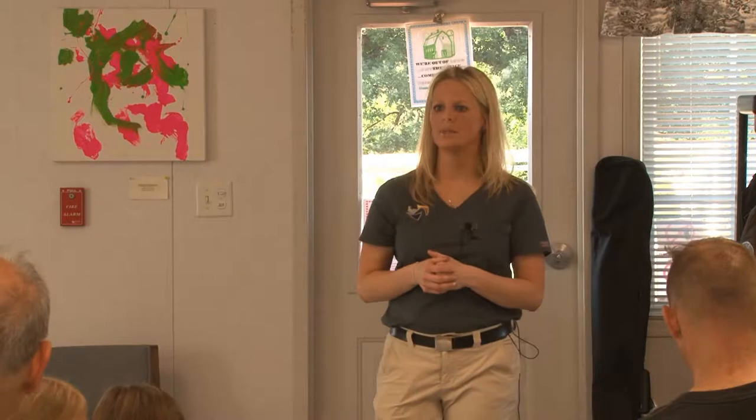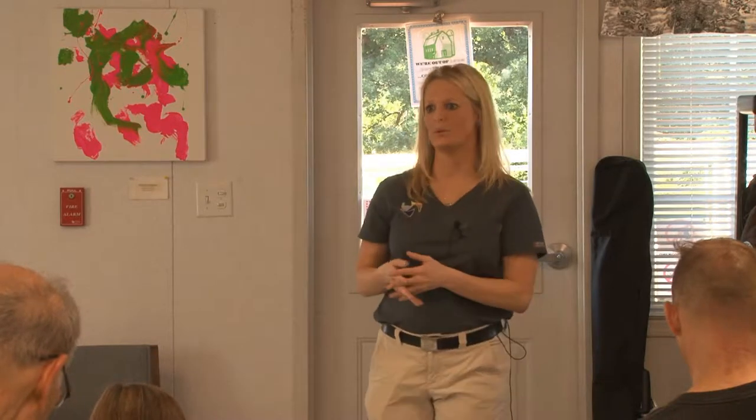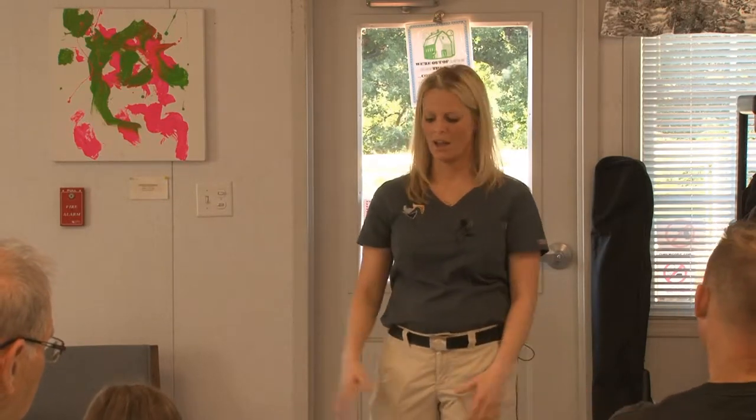Common causes of acute lameness include hoof abscesses, which can be very painful — it can look like the horse has a broken leg. They do not want to move or put any weight on it. This is the most common cause of really severe lameness in horses. People will call and say their horse won't move and they think it has a broken leg, and it's a hoof abscess 99% of the time. It just creates a lot of pressure and they're putting all their weight on it.